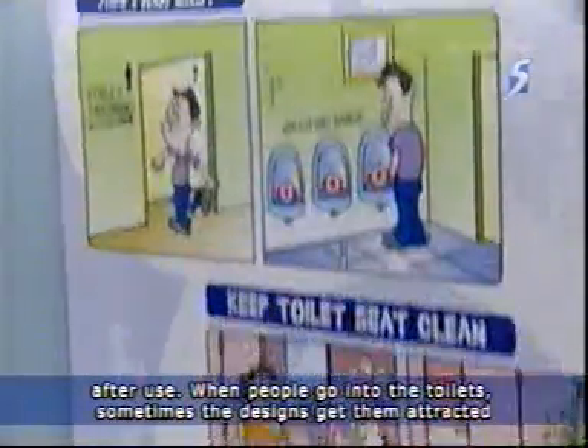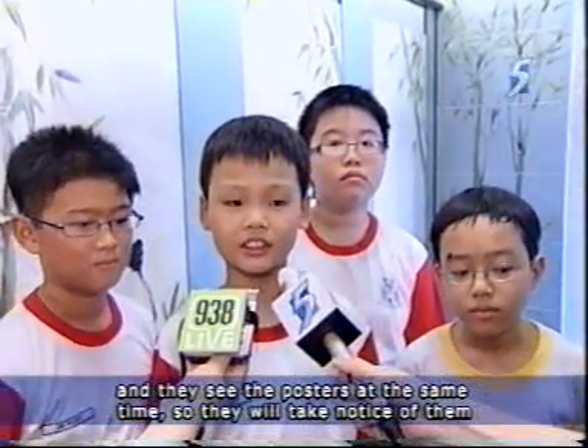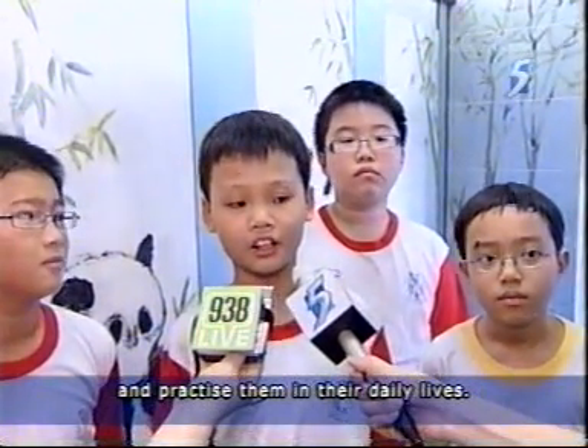They also have signs to tell people how they should wash their hands and flush the toilet after use. When people go into the toilets, sometimes the design gets them attracted, and they see the posters at the same time. So they will take notice of them and practice them in their daily life.